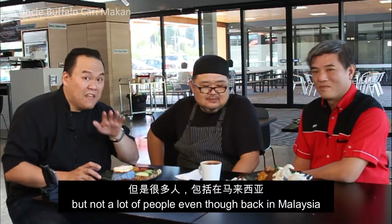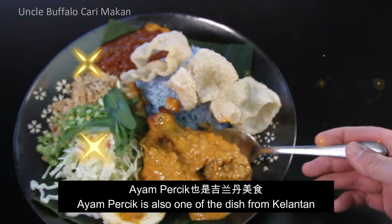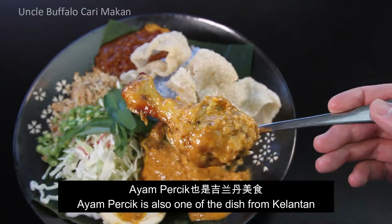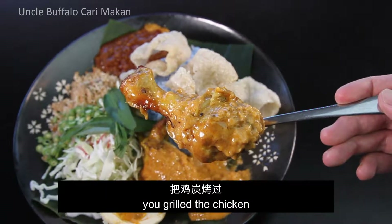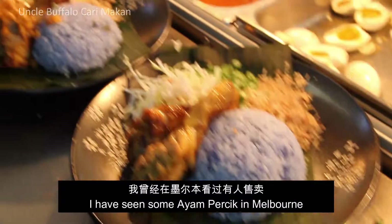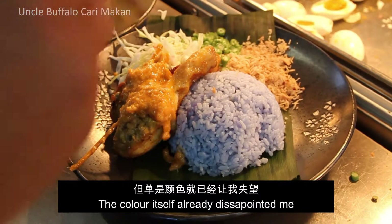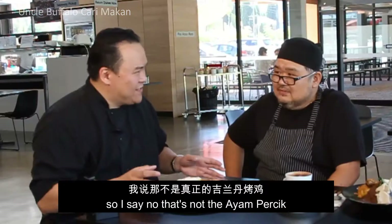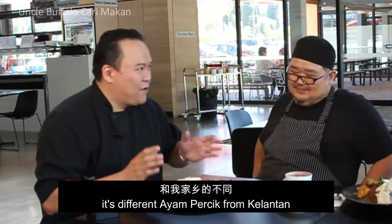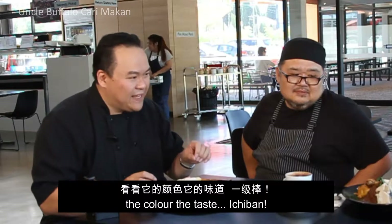A lot of people know how to do Nasi Krabu, maybe do a good Nasi Krabu, but not a lot of people — even back in Malaysia — know how to do a nice Ayam Percik. Ayam Percik is also one of the dishes from Kelantan. You grill the chicken, and the most important thing is the gravy. I've seen some Ayam Percik in Melbourne and the colour itself already disappointed me. This is different — the Kelantan one. Until I saw this: the colour, the taste.